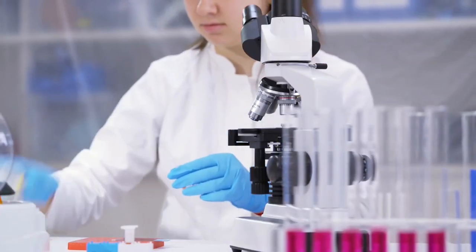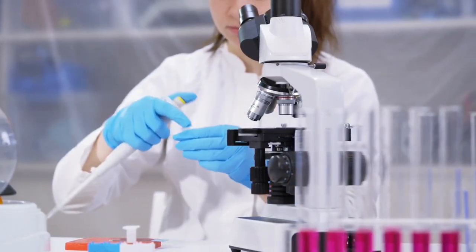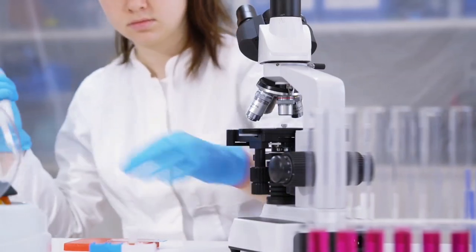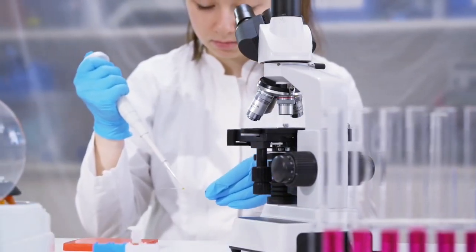Truly, laboratory equipment used by medtechs today have gone through a lot of improvements and changes, all to protect them, make laboratory work easier, and produce quality lab results.